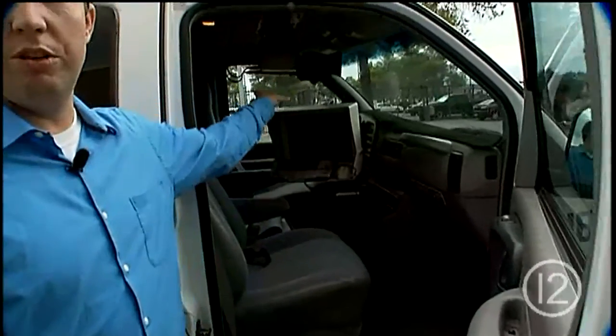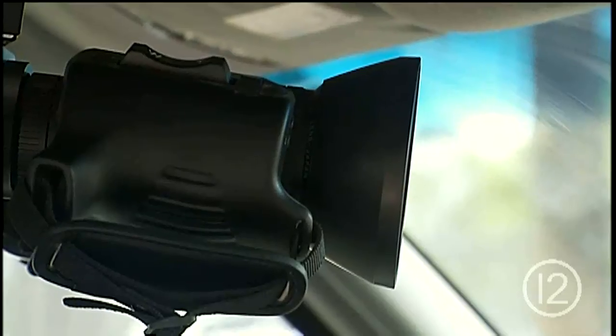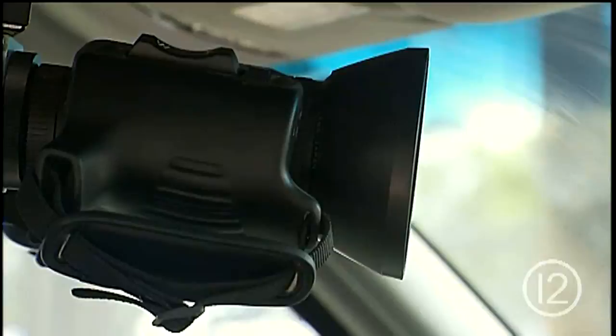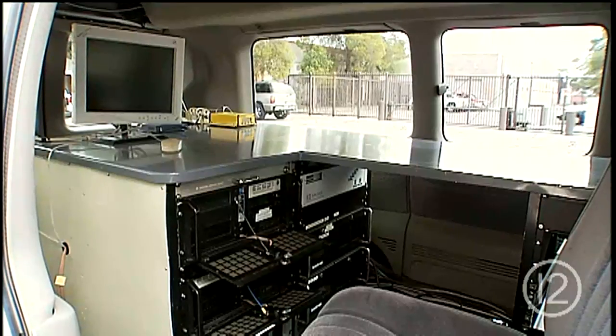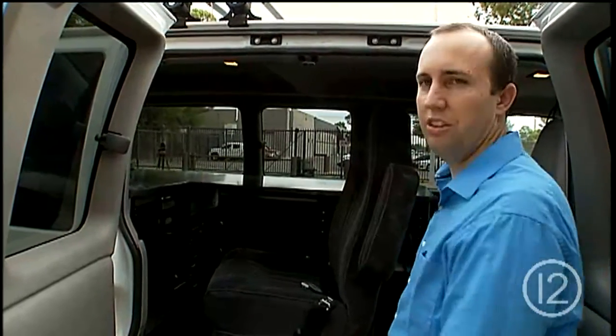Inside the van, you'll notice two cameras. One's for getting driver's view imagery, and one's getting right-of-way imagery. These are basically our computers. This van was purchased in 1998. Most of the technology is that old, and it's still working.